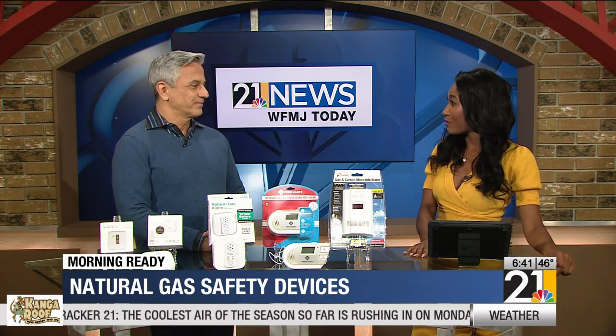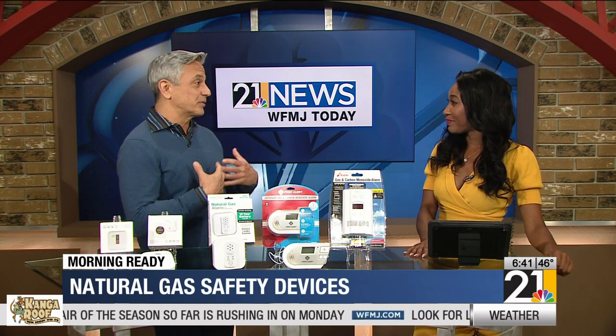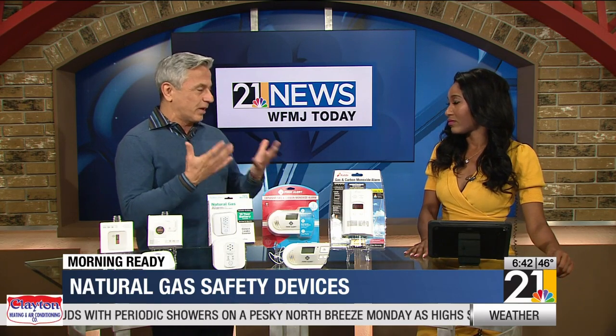Joining us now to share the benefits of installing a gas alarm in your own home is David Vigiano. Thank you so much for joining me this morning. Thanks for having me, Sydney. I'd like to express my condolences to your community — those gas explosions are terrible tragedies, and my hope is that being here today can help save lives.